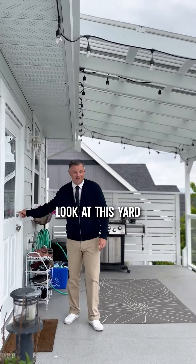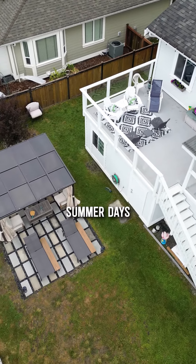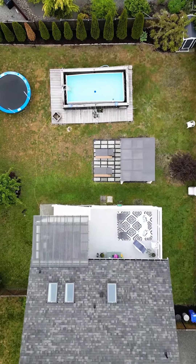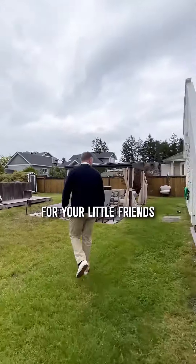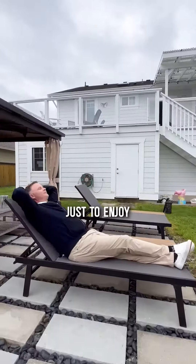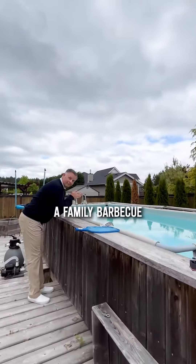Look at this yard! A beautiful big deck to enjoy the hot summer days, swimming in the pool, jumping on the trampoline — fully fenced for your little friends. And look at that beautiful cabana, just to enjoy an evening drink or a family barbecue.